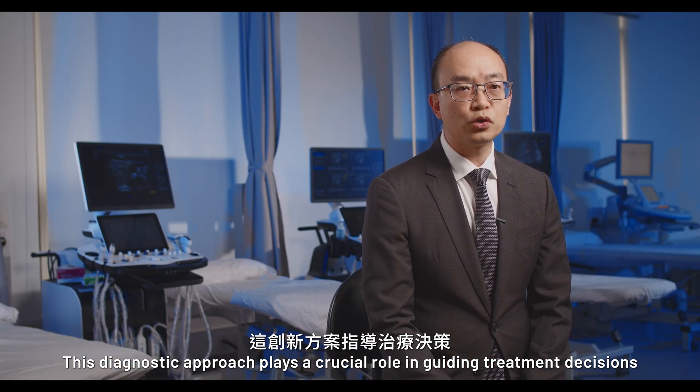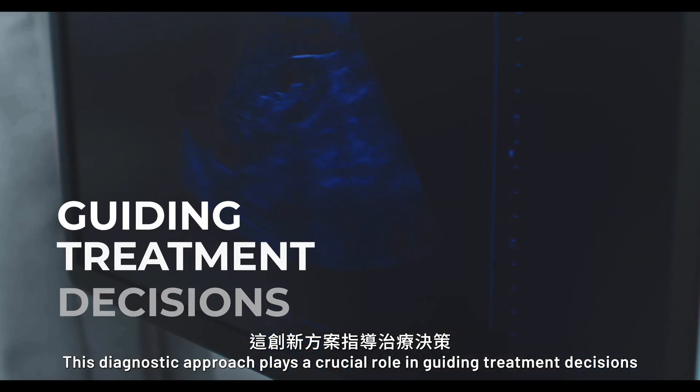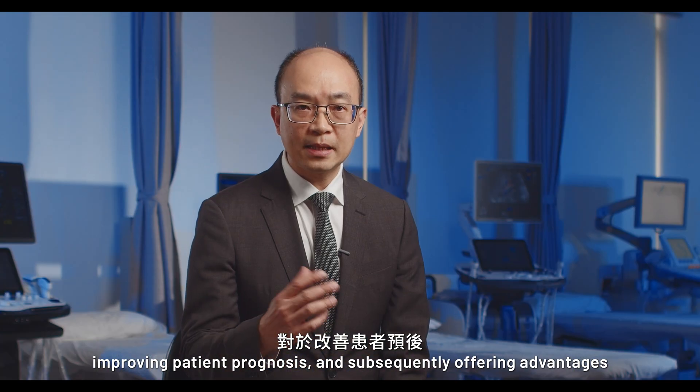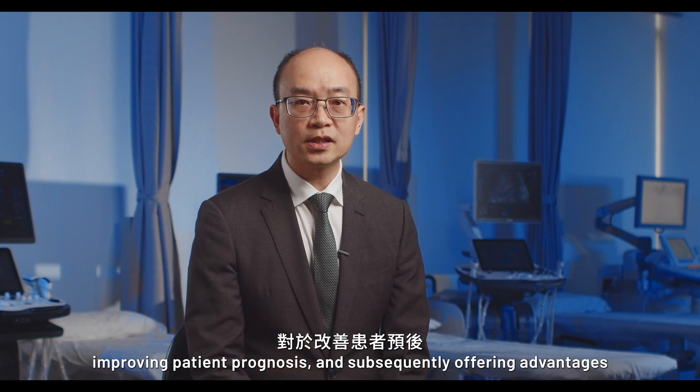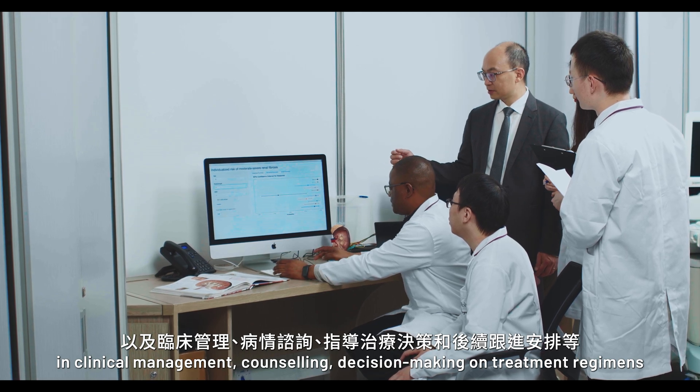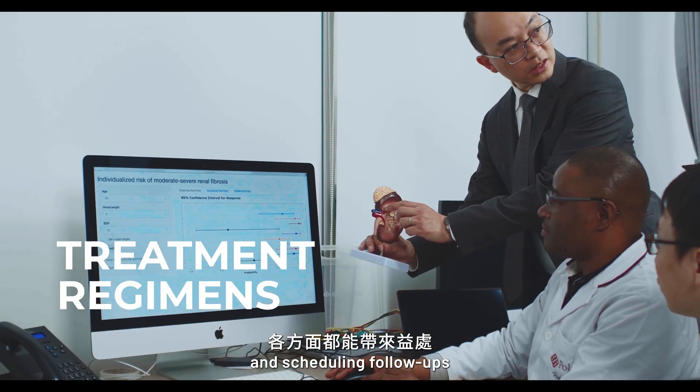This diagnostic approach plays a crucial role in guiding treatment decisions, improving patient prognosis, and subsequently offering advantages in clinical management, counseling, decision-making on treatment regimens, and scheduling follow-ups.